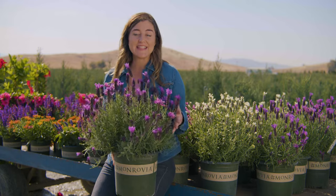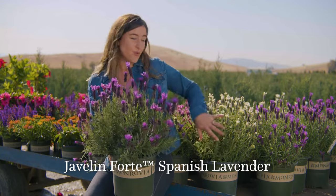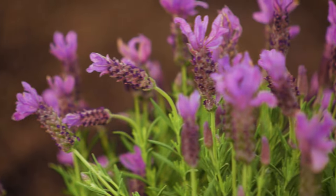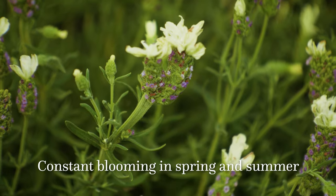Hey, it's Georgia from Monrovia and this is Javelin Forte Spanish Lavender. Right here is deep purple and behind me is white. We selected these varieties for their ability to continue to pump out the blooms spring through fall with these extra large flowers.